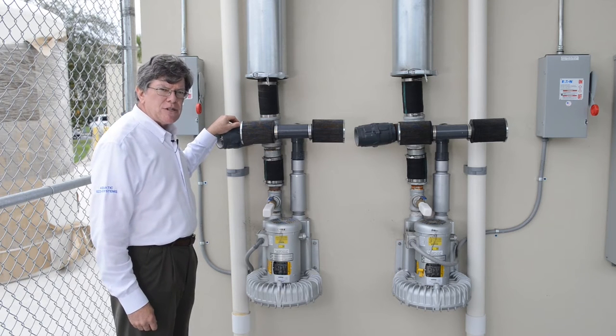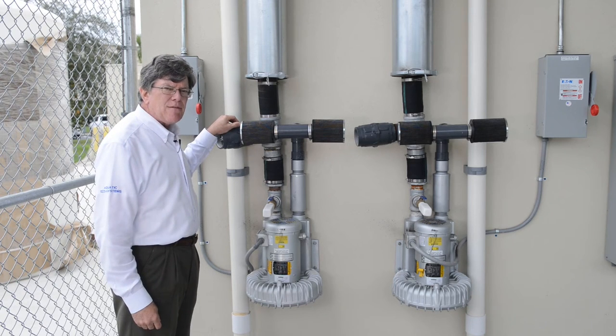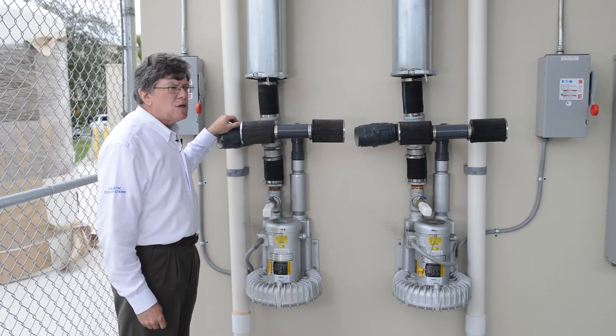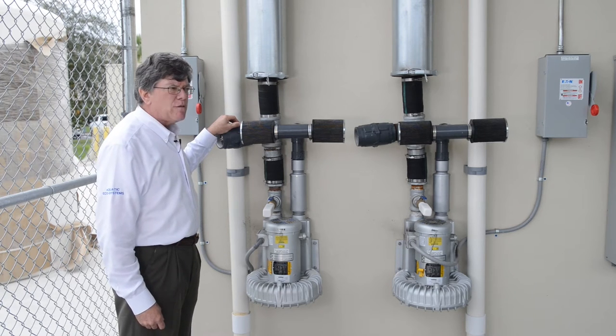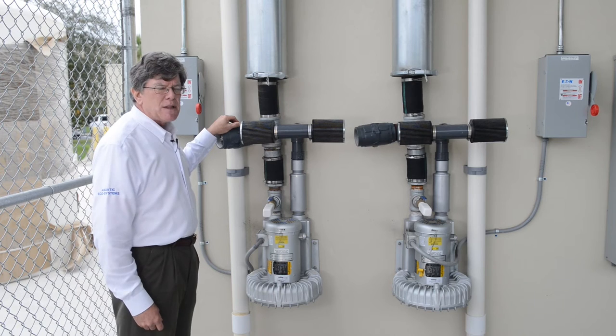It's a regenerative blower. A regenerative blower provides a high volume of air at a relatively low pressure. These will push air out of diffusers and air stones at about 30 inches of water depth. So it's not made for deep bodies of water, but they're excellent for shallow aeration.